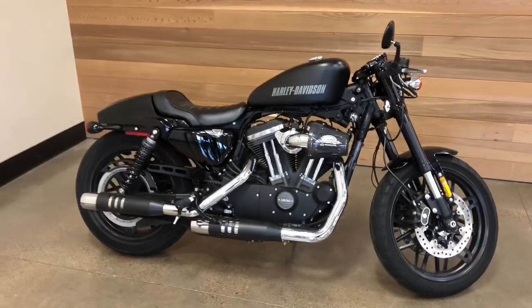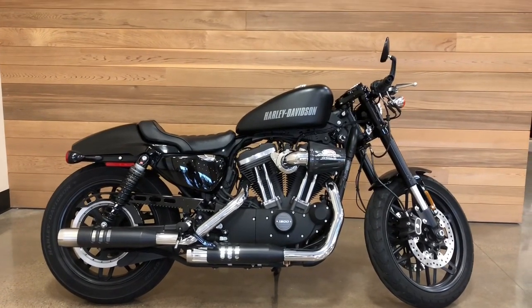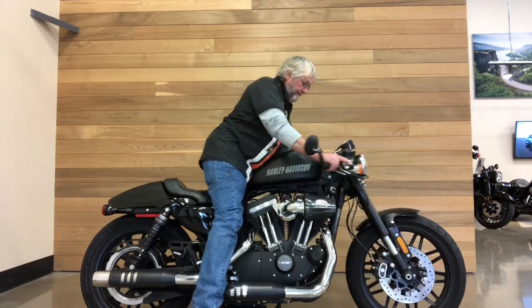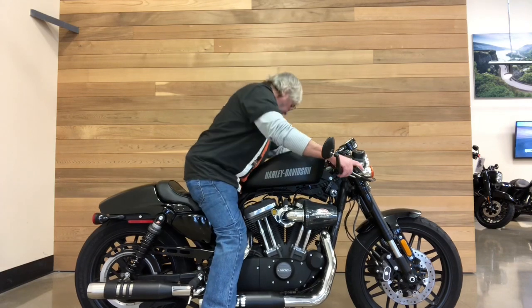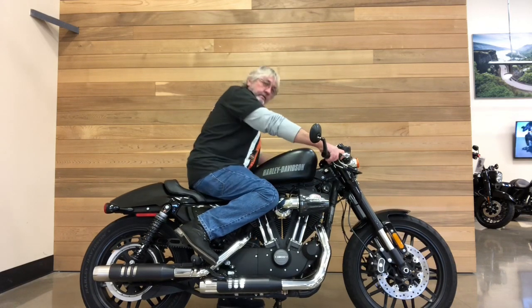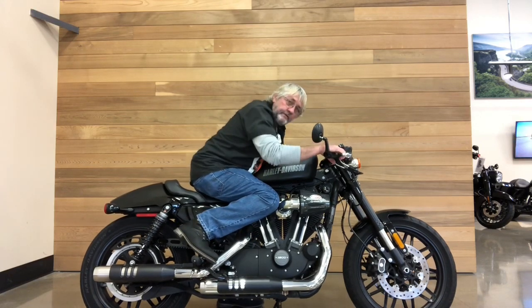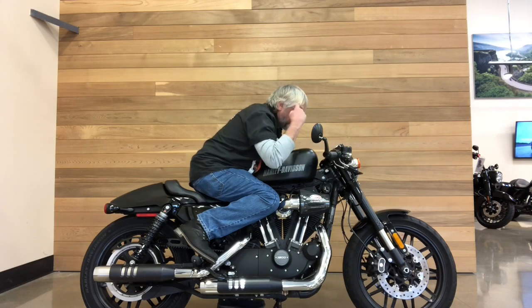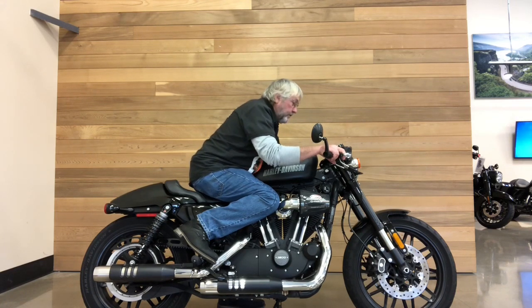Let me show you the riding position on this bike. The rear brake is back where the passenger peg would normally be, and the shifter peg is also over here behind you. It's a very aggressive riding position — in my head right now I'm getting ready to break the world record for the quarter mile. Only in my head.